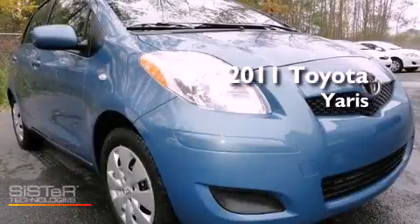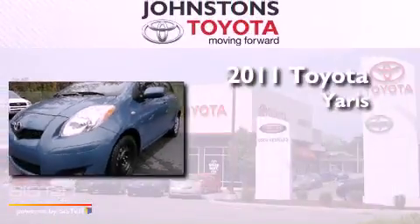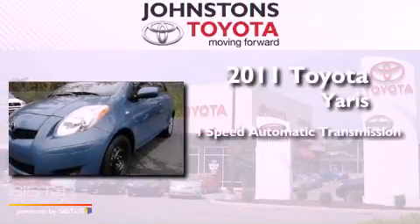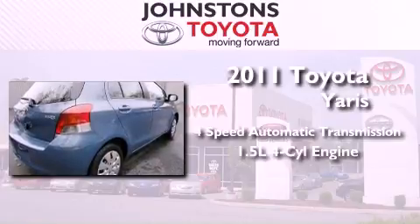This is a certified pre-owned 2011 Toyota Yaris. This compact has a four-speed automatic transmission and an inline four-cylinder engine.